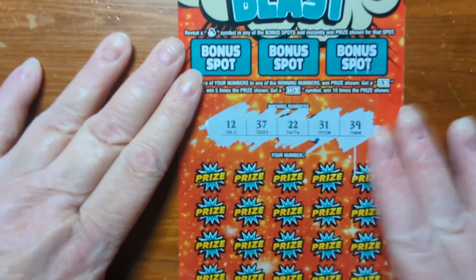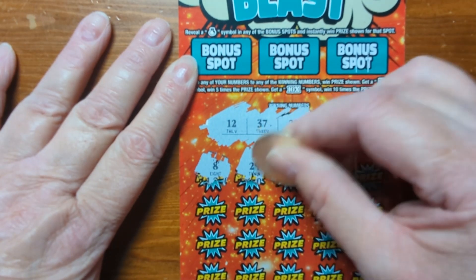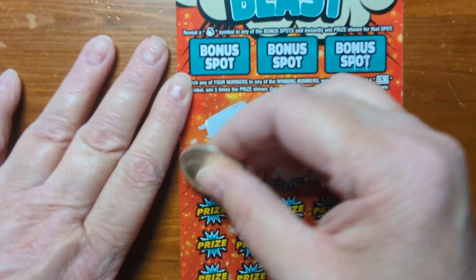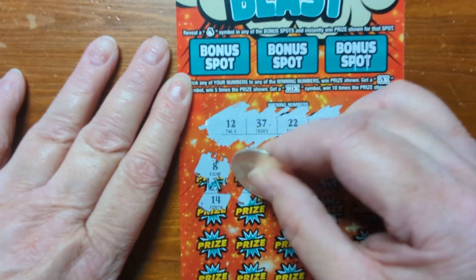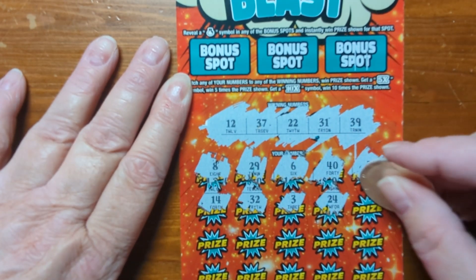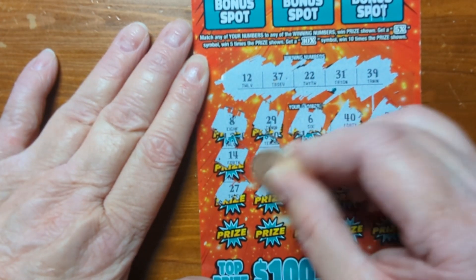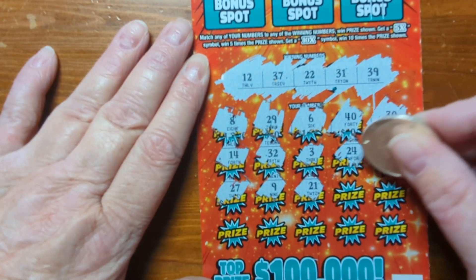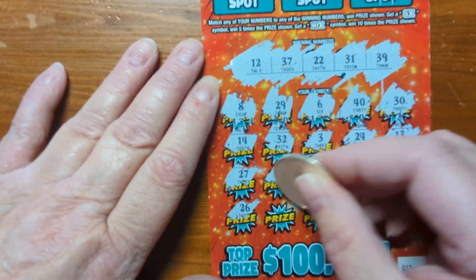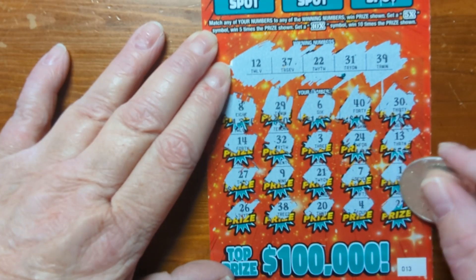Several 30s this time. Here we go: 8, 29, 6, 40, and 30. 14, 32, 3, 24, 13. 27, 9, 21, 7, and 1. 26, 38, 20, 4, and 28.